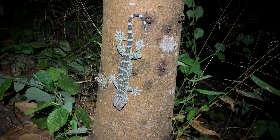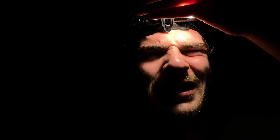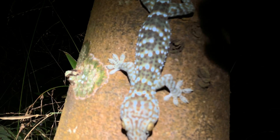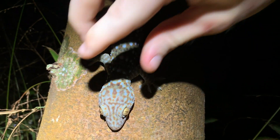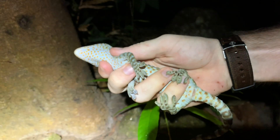Check out this little tokay gecko. I saw some eye shine from down on a trail while I was heading back because there's a gnat in my eye. But I think I can try and catch this tokay. Got him! Oh, he's pooping on me. Tokay gecko — pretty decent sized one.